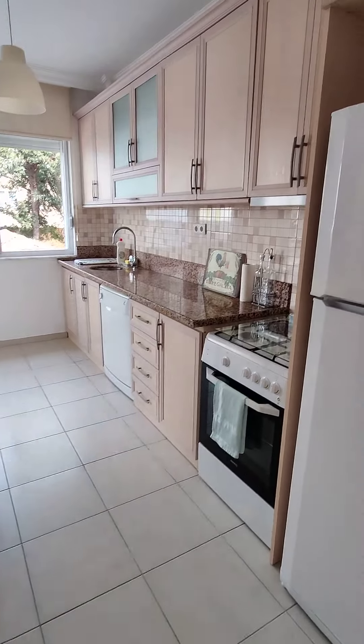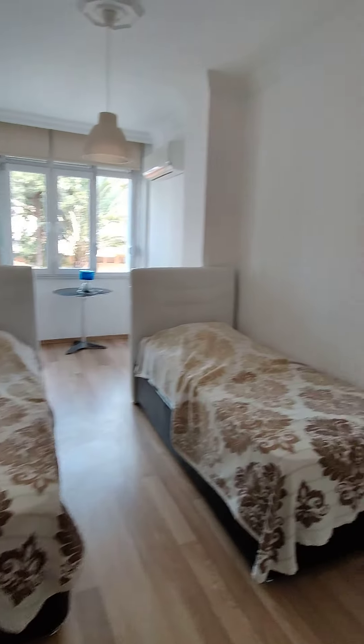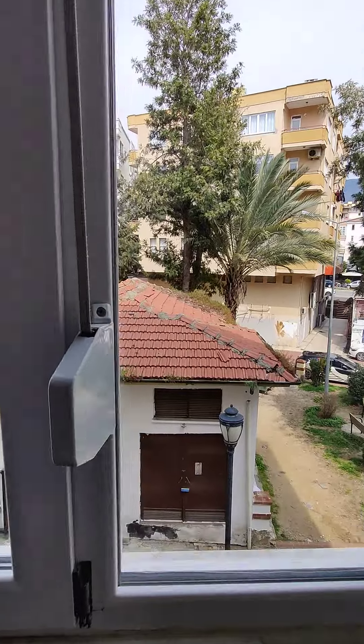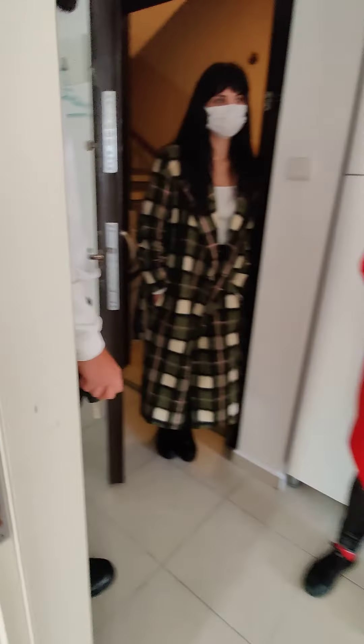This is the kitchen, first bedroom. Second bathroom toilet.